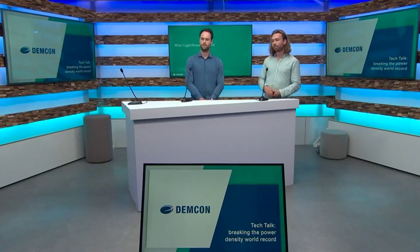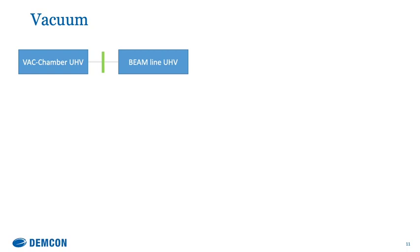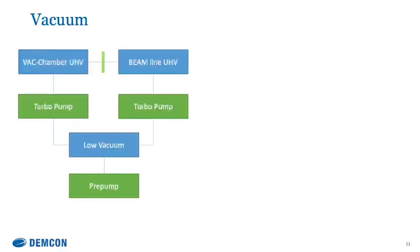Now that we know what our setup looks like, we can go on with how to control it. We had to create an ultra-high vacuum because without it too many gas particles would hit the beam, causing scattering. We also have a beryllium window between the vacuum chamber and the beam line. If there's too much pressure difference, this window would break. To solve this, we have one general low vacuum created by a pre-pump, and then two turbo pumps — one for each vacuum — to create the high vacuum.